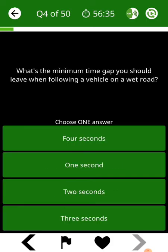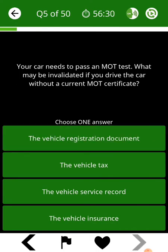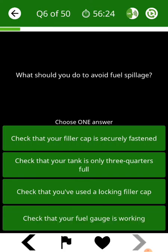What's the minimum time gap you should leave when following a vehicle on a wet road? Your car needs to pass an MOT test. What may be invalidated if you drive the car? What should you do to avoid fuel spillage?